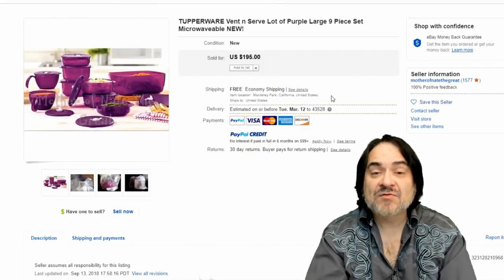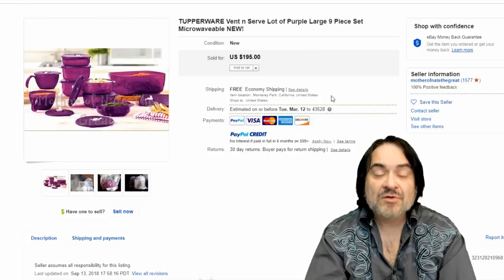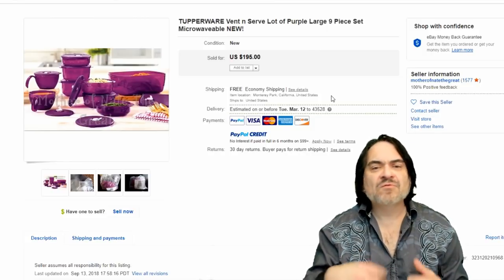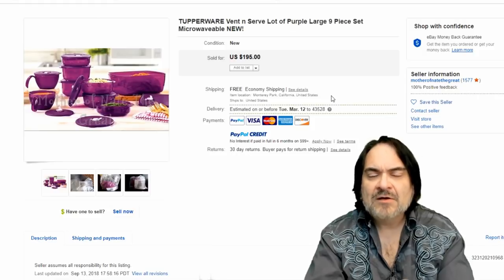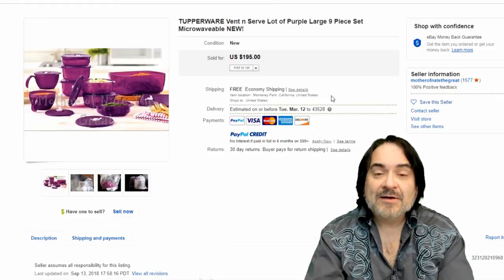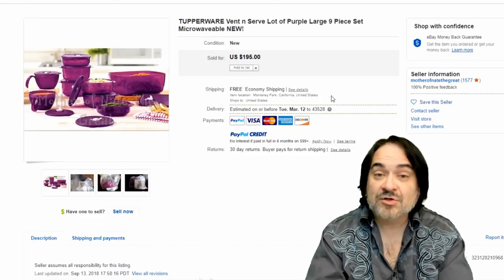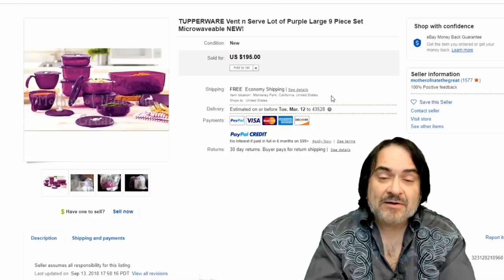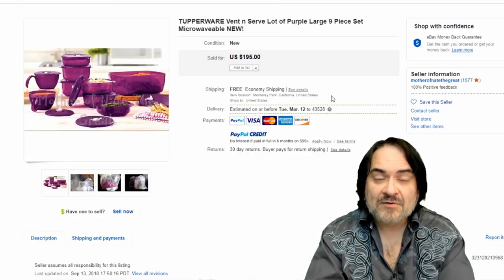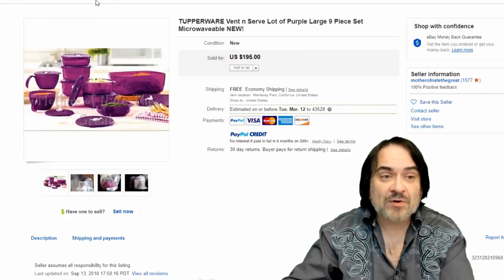Next one here is a set of vent and serve. Again, there's a ton of varieties of Tupperware. The fancier the color, the more ornate the design, the better they usually are cost-wise. You're not going to find these every day, but sometimes I run into these at places or at an auction and it'll be a boxed set, never opened. Maybe I can't sell it on Amazon for every one I get, but they do sell very well — even on eBay.